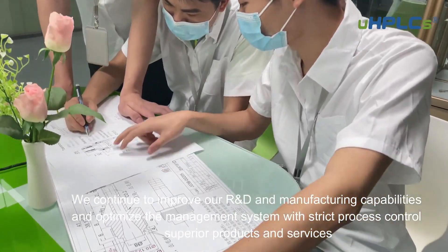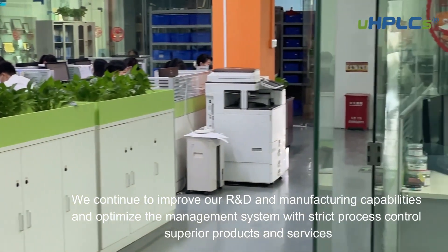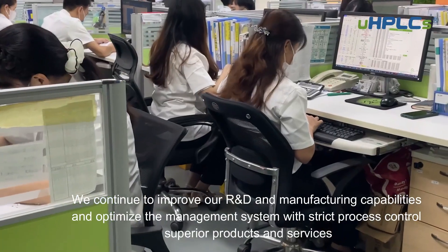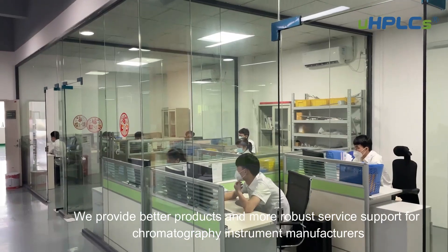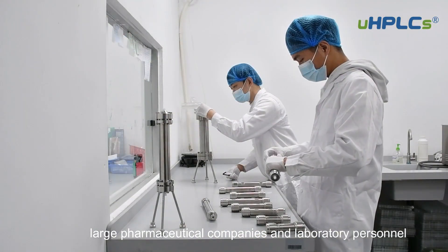We continue to improve our R&D and manufacturing capabilities and optimize the management system. With strict process control and superior products and services, we provide better products and more robust service support for chromatography instrument manufacturers, consumable suppliers, large pharmaceutical companies, and laboratory personnel.